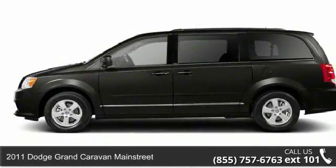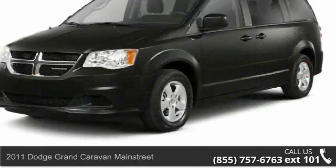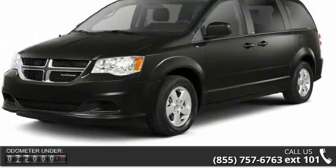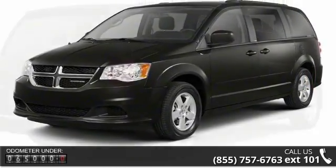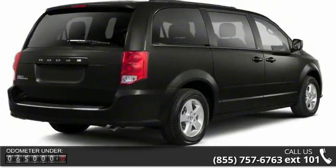Imagine yourself in this 2011 Dodge Grand Caravan Main Street. If you are looking for a first-rate auto, this one could be yours today. This vehicle comes with a reliable 6-cylinder engine, connected to a smooth shifting automatic transmission.